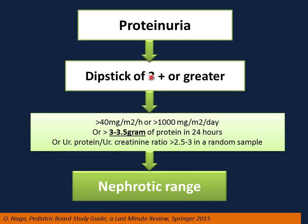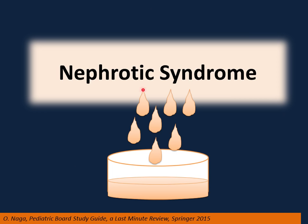If you have proteinuria with urine dipstick 3 plus or more, or urinalysis showing more than 40 mg per meter squared per hour, more than 1,000 mg per meter squared per day, more than 3 to 3.5 grams of protein in 24 hours, or urine protein-to-creatinine ratio more than 2.5 to 3 on a random sample — this is nephrotic range, for example nephrotic syndrome. We'll start with the primary causes of nephrotic syndrome.